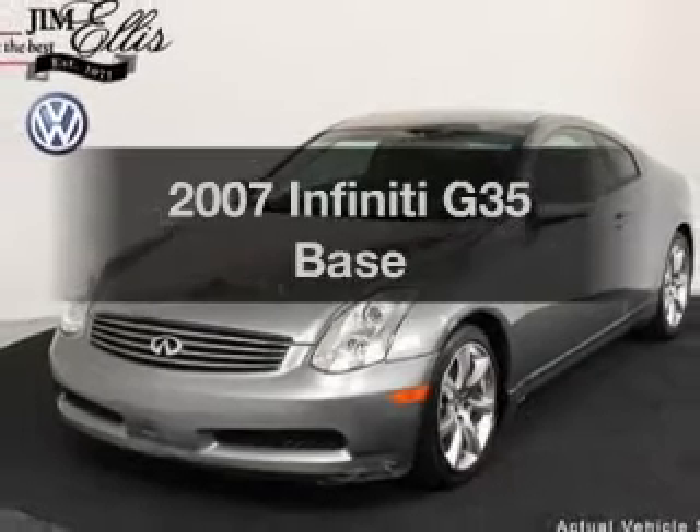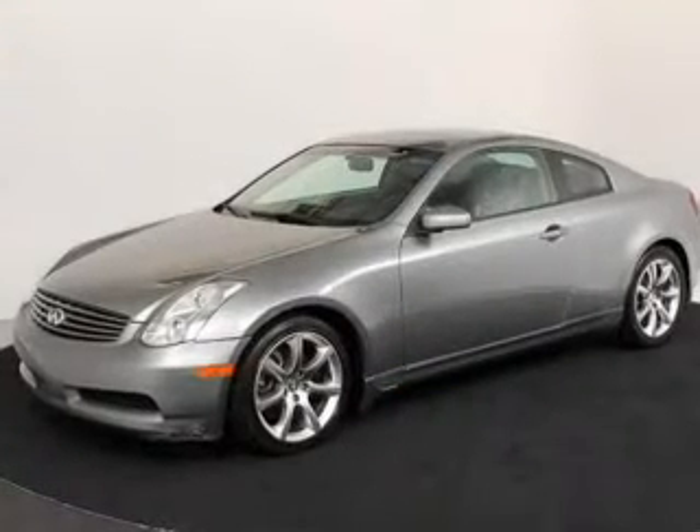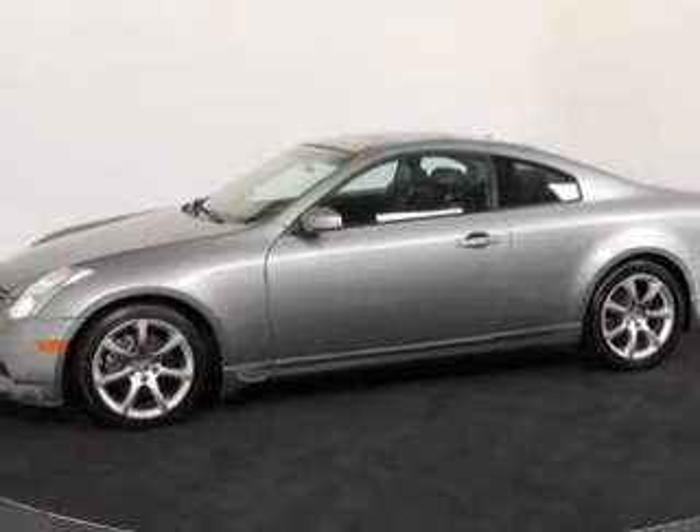Introducing the 2007 Infiniti G35 — the set of wheels you've been looking for, with a solid six-cylinder engine. The powertrain includes rear-wheel drive driven by a five-speed automatic transmission.